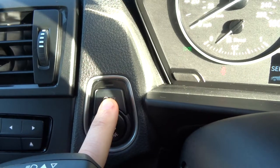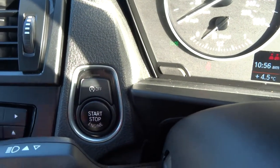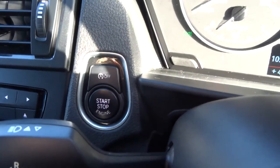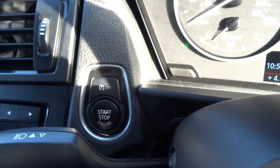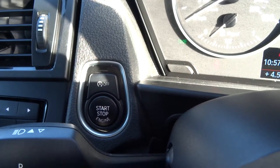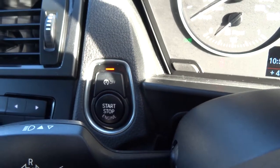That's your start-stop there. When the car feels it's economical enough and you're in neutral with your clutch out, foot on the brake or handbrake on, it will turn the car off. Then when you put your foot down on the clutch, it will start the car again. If you don't want that to happen, just press that button and it will stop it.